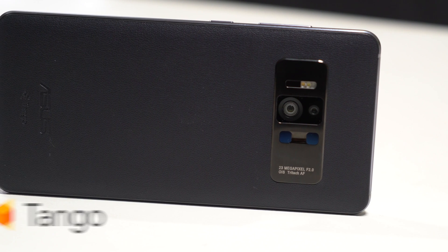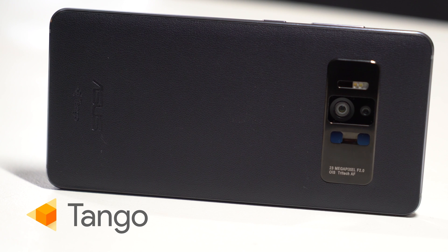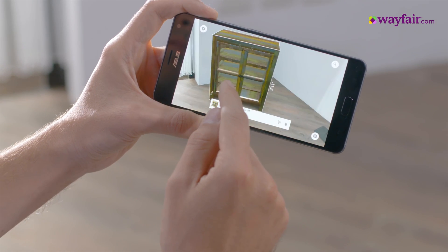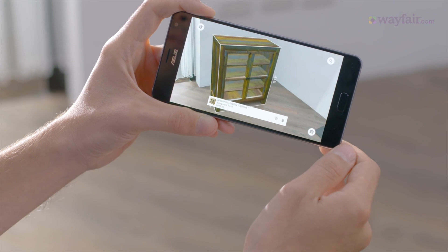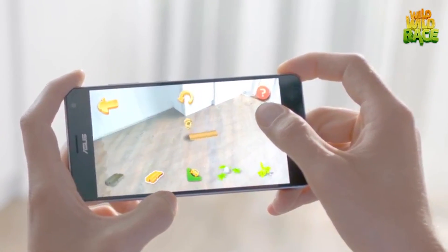The foundation of the Zenfone AR is Tango. Tango is a set of sensors and computer vision software from Google that gives your phone augmented reality capabilities. The ASUS TriCam hardware provides data to the Tango software stack, which in turn powers augmented reality experiences.